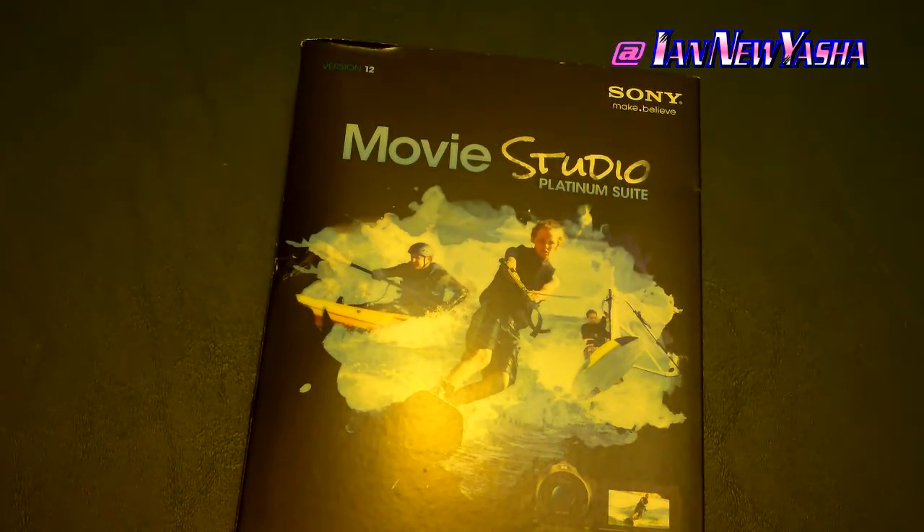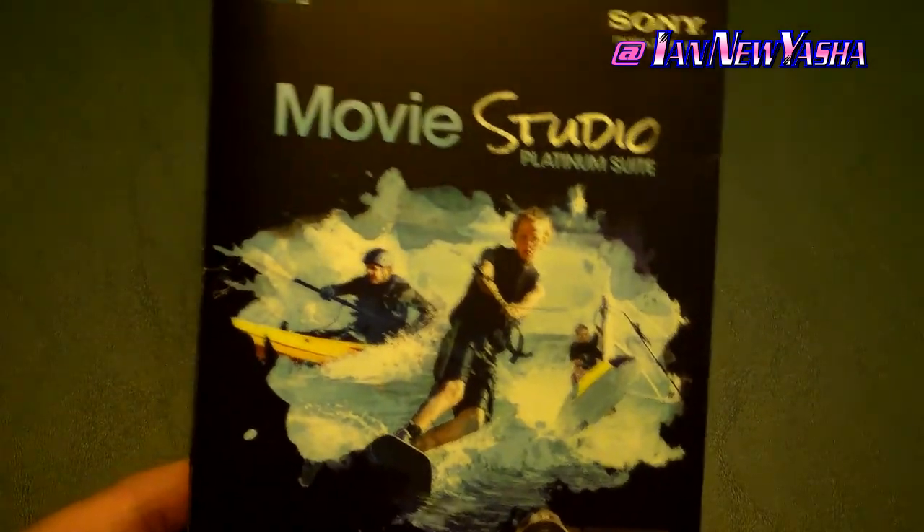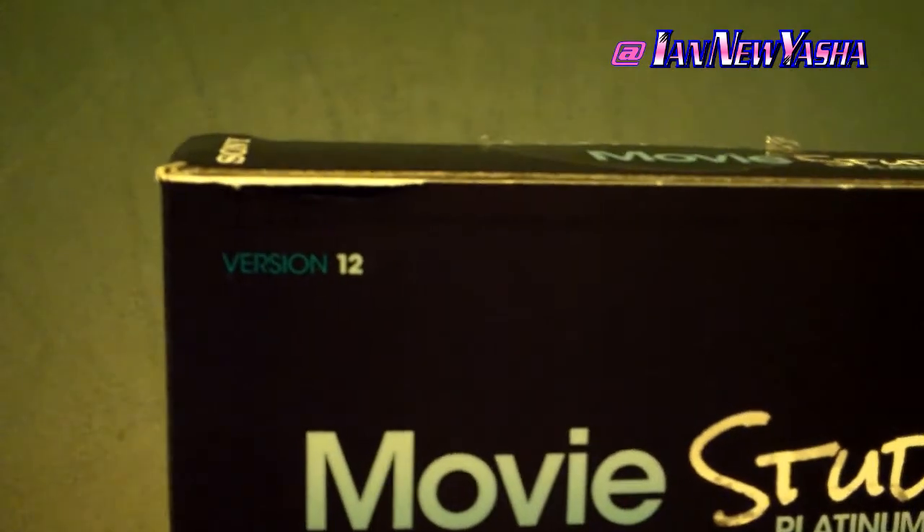Sony Movie Studio Platinum 12 Suite retails for about $130 USD. I managed to get a good deal for it on eBay for about $80, including shipping and sales tax.